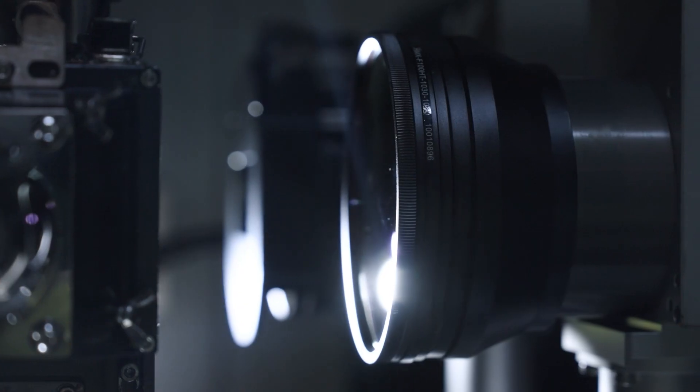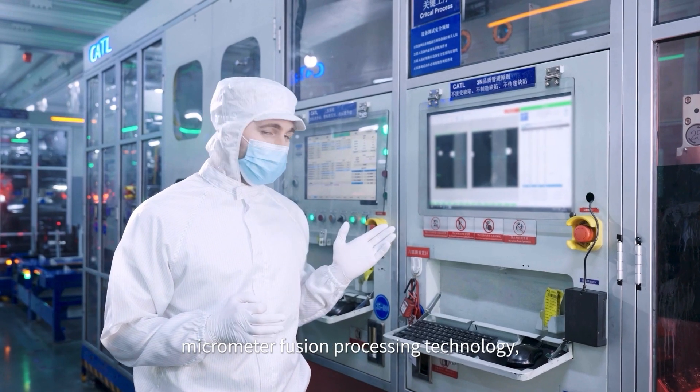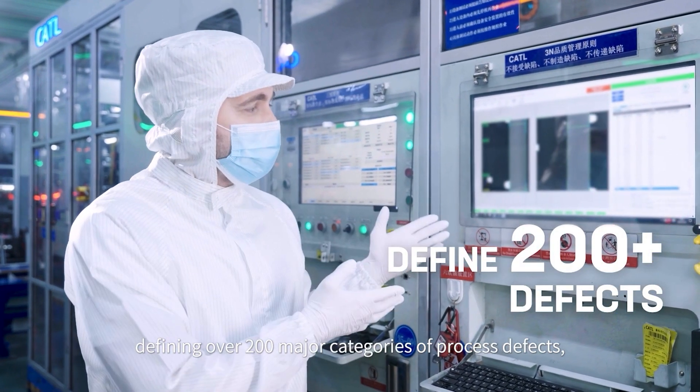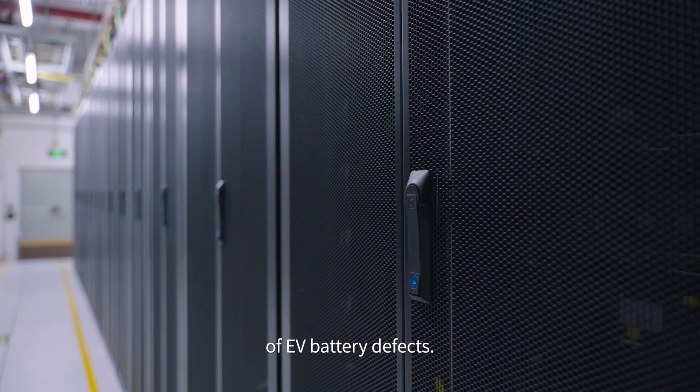To address this challenge, CATL has developed the multi-frame photomicrometer fusion processing technology, defining over 200 major categories of process defects and constructing the world's richest database of EV battery defects.